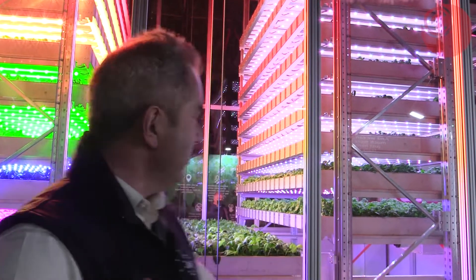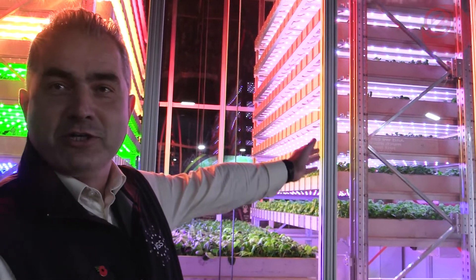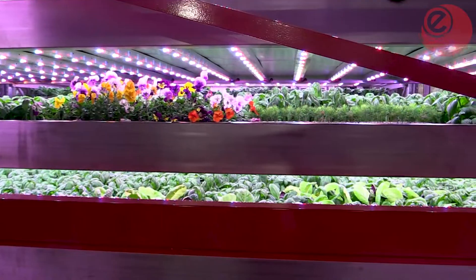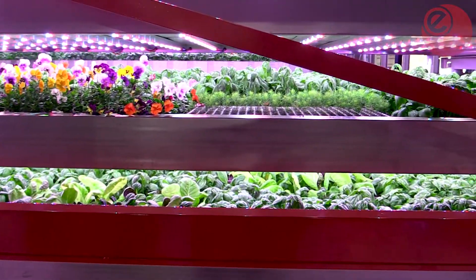You can select a track to grow Asian leafy greens, to grow some basil. Over on this side we've got some edible flowers. Wide range of crops including baby trees.